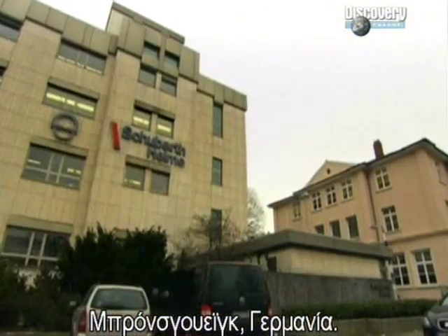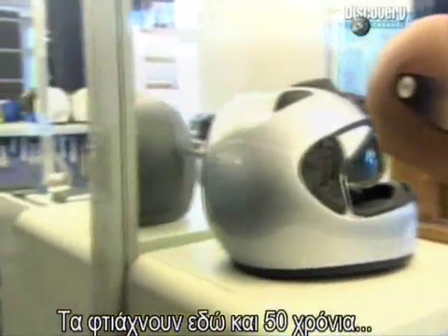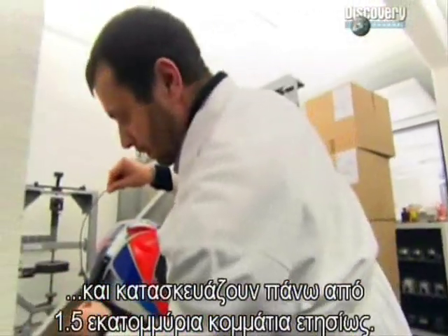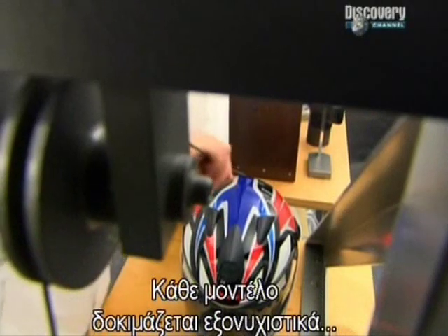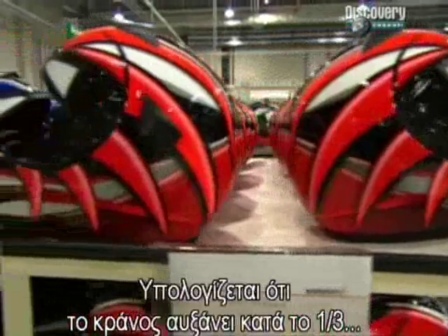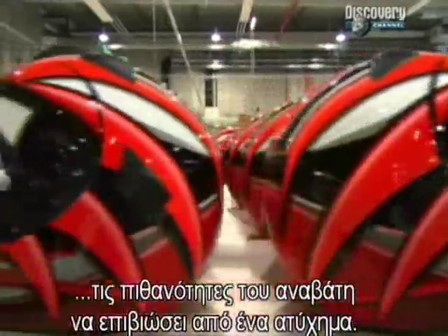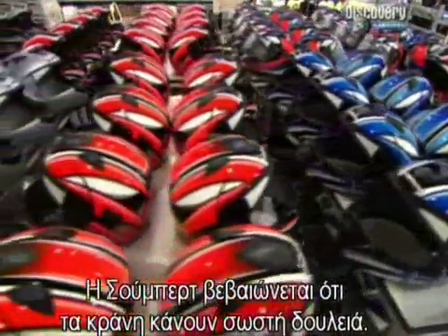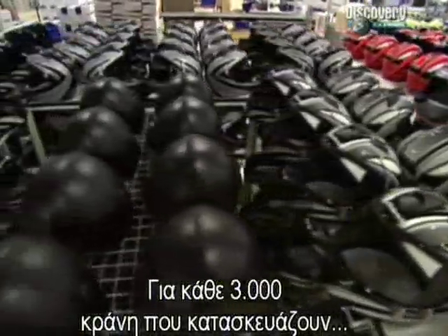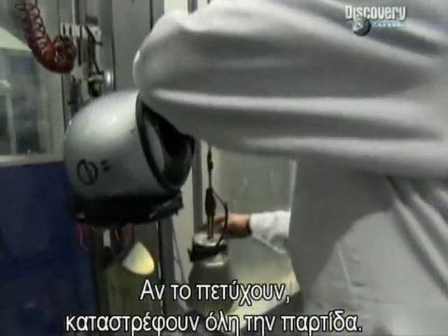Braunschweig, Germany. Welcome to Schubert, one of the world's largest producers of protective helmets. They've been making crash helmets here for over 50 years and now produce more than one and a half million of them every year. Every design is exhaustively tested to ensure that it meets the highest safety standards. It's reckoned that wearing a helmet improves a motorcyclist's chances of surviving an accident by almost a third. For every batch of 3,000 helmets they produce, they try to smash a dozen of them to smithereens in their labs. If they're not up to scratch, the other 3,000 are destroyed.